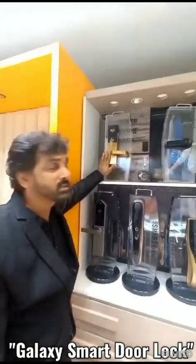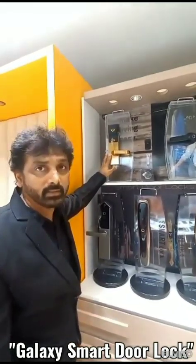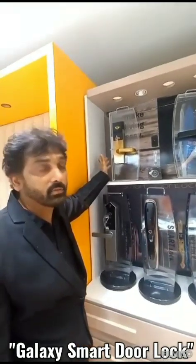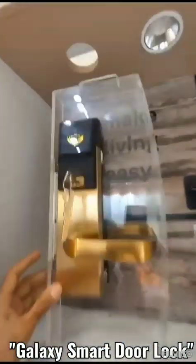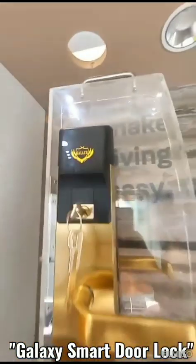This lock is specially made for hotel automations. It has RFID and key features, and is normally used in hotels. With the RFID card you can access your room, and the card can be programmed to give access for any number of days that you have booked the hotel.